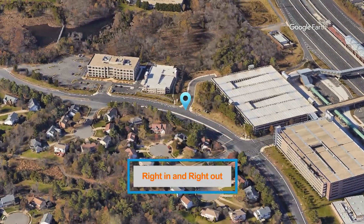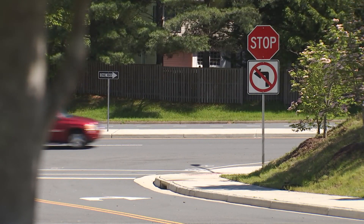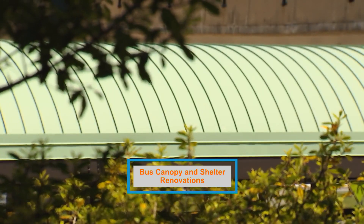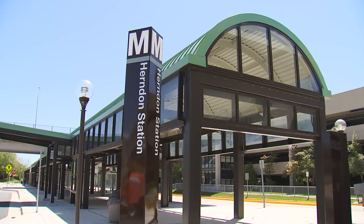In addition, a right-in/right-out was added to Sunrise Valley to allow more people to get in and out of the Herndon station area more easily. We also did some renovations to the bus canopy and bus shelters — after several years there was paint chipping, so it was time for a new look for that area.